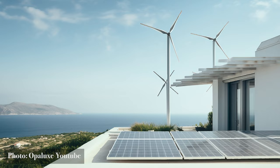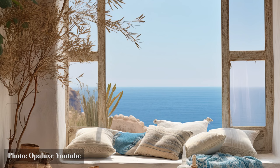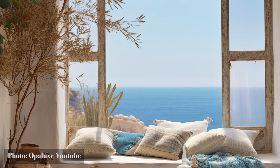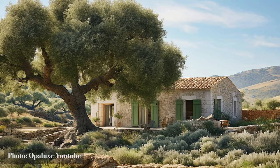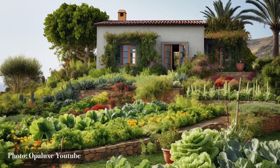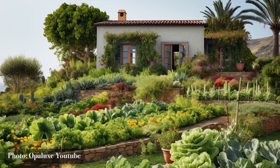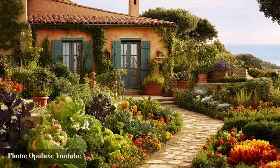Step inside, and sustainability continues its gentle whisper. Upcycled artifacts stand proud, giving discarded items a second life. Textiles hand-woven from organic fibers drape spaces in eco-conscious luxury. And the gentle glow from energy-efficient lights adds warmth without weighing on our planet. Outside, the homes embrace nature's rhythm — vegetable patches yield bounties, bridging the gap between farm and table. Vertical gardens, with their vibrant tapestries, defy space constraints, while drought-resistant flora stands testament to nature's resilience and adaptability in this unique climate.